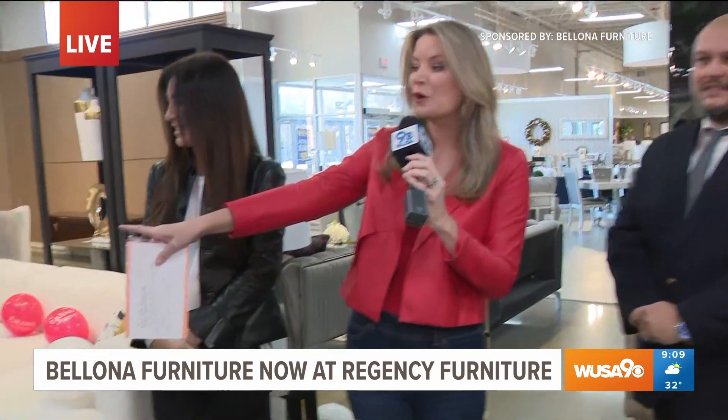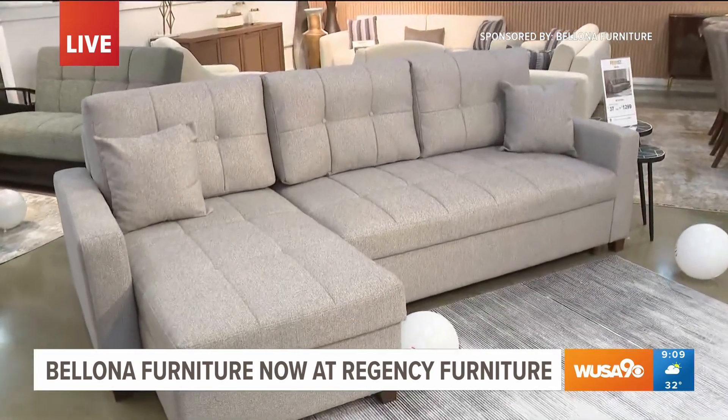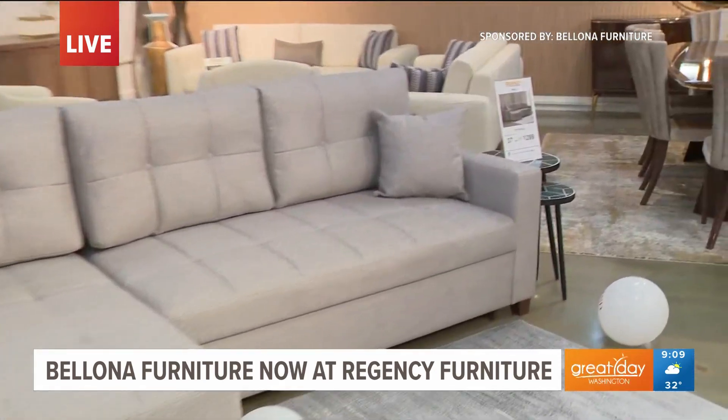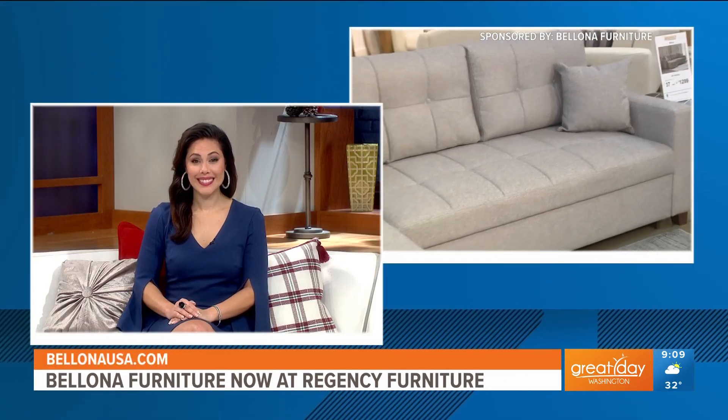And one more look — that is the sofa, the sleeper sofa that they're giving out today at 3 o'clock at Regency Furniture here in Capitol Heights. So make sure you're out here. Come out, say hello. Thank you both so much for being here with me. Elaine, I'm going to send it back to you.